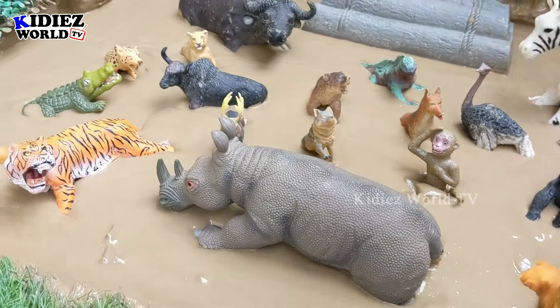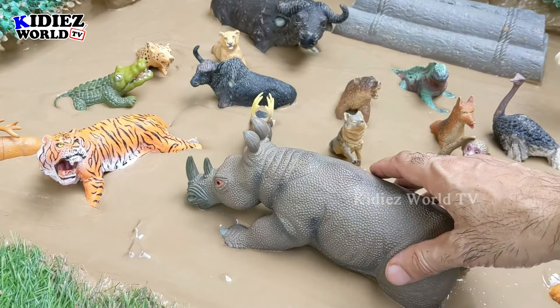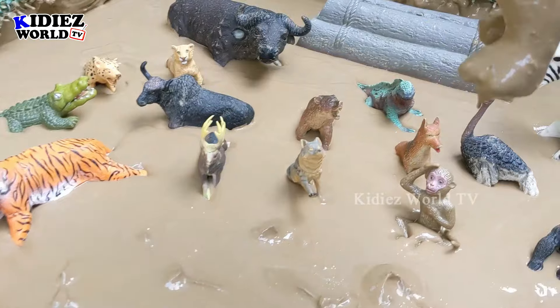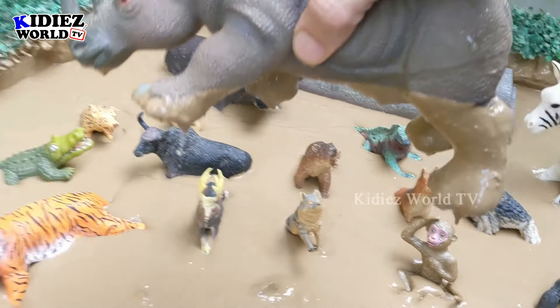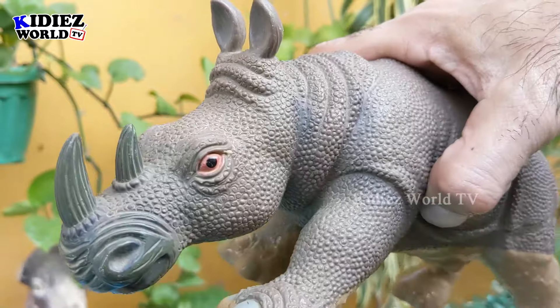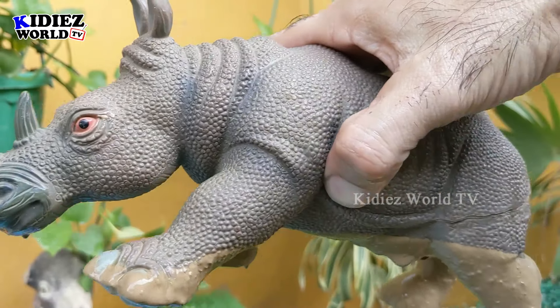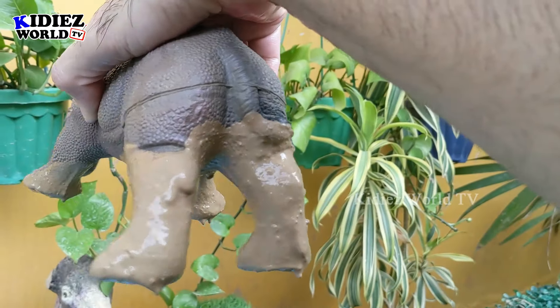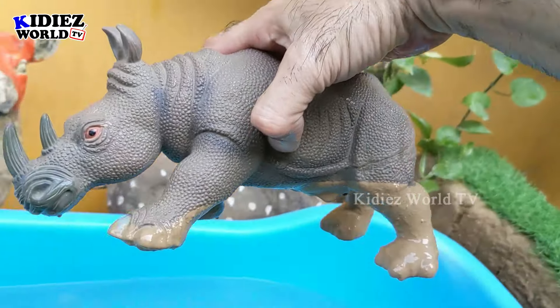Now let's go for this big rhinoceros stuck in the mud. He hides a lot of animals here on his back because the rhino is a very big African zoo animal. He has two horns and a very strong and big body structure. This rhino is very very muddy — let's wash him!